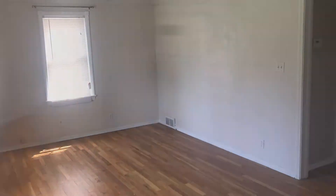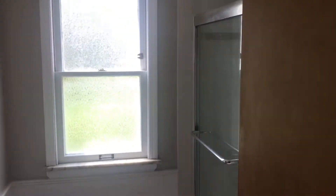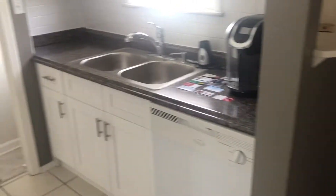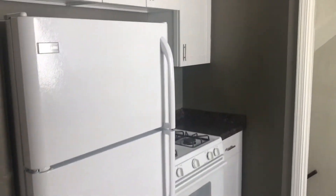This home has gorgeous refinished wood floors in the living room and the two first floor bedrooms. The first floor also has a completely remodeled first floor full bath. The dining room and the kitchen have ceramic tile. The kitchen also has brand new cabinets and countertops.